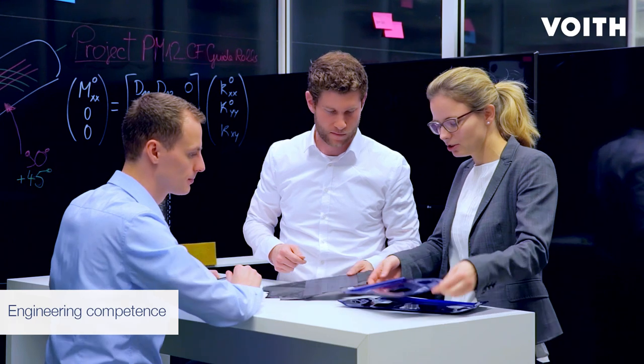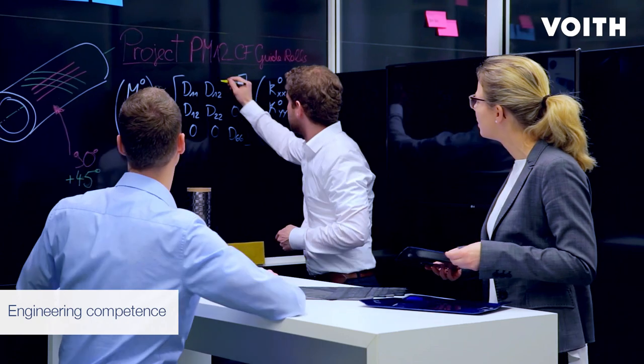New ways of working, like design thinking in combination with Scrum models, support us in comprehensive prototype engineering.